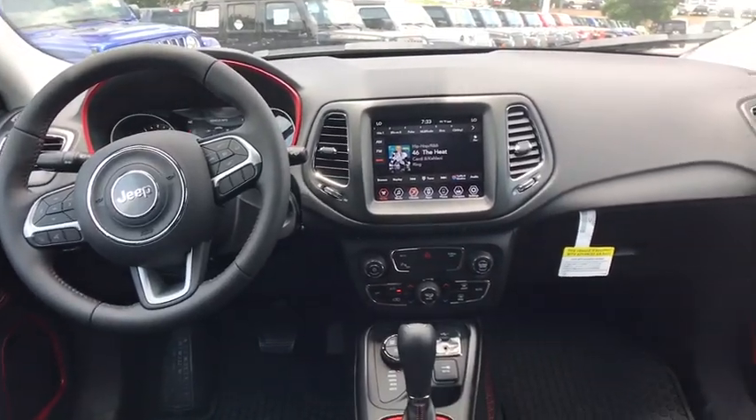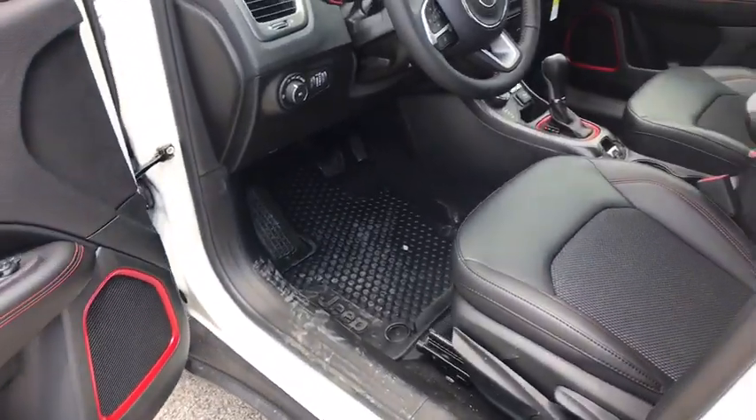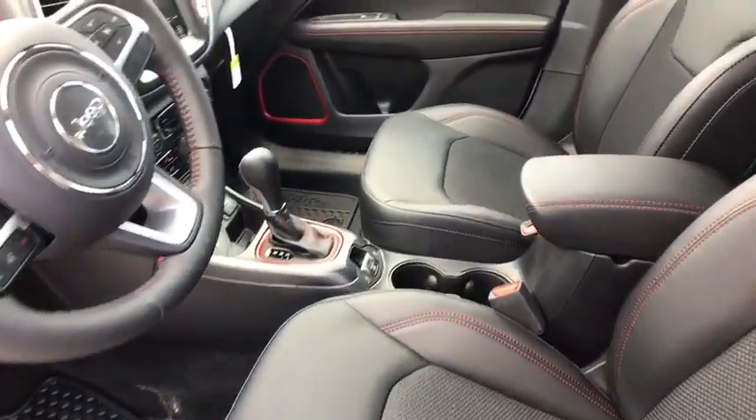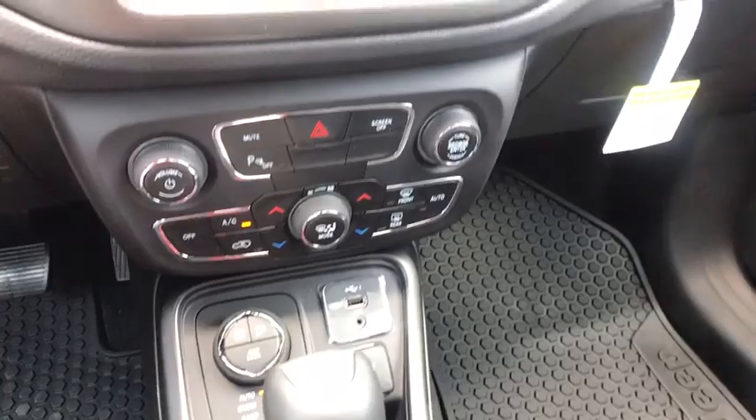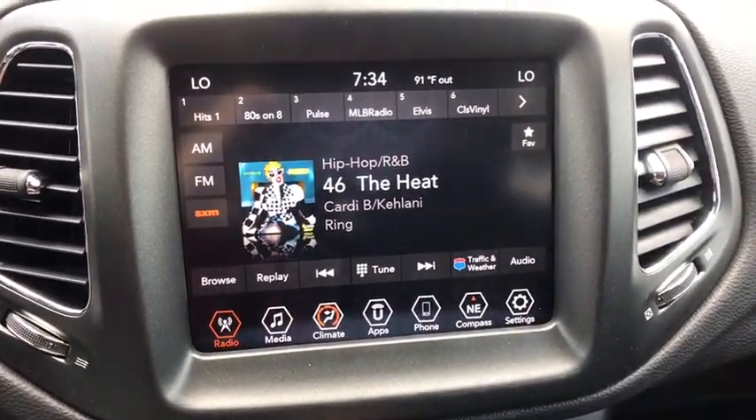Electronic stability control, remote keyless entry, overhead console, tachometer, brake assist, panic alarm, rear window wiper, driver vanity mirror, front reading lamp. A vehicle like this doesn't come along every day.